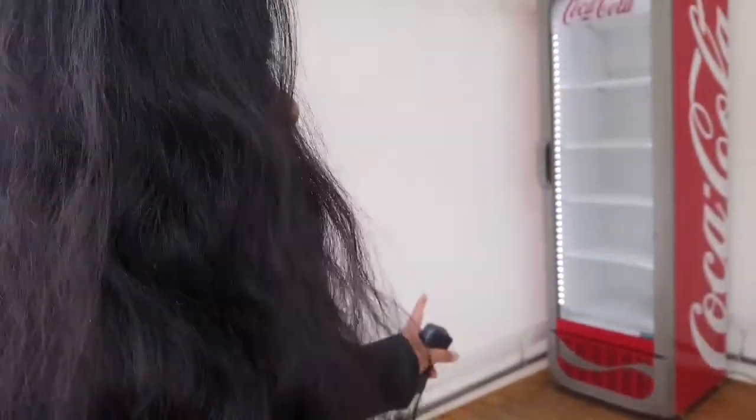In summer they probably have a booth where you can buy something to drink. There's a fridge here but it's still empty — they haven't filled it up yet.